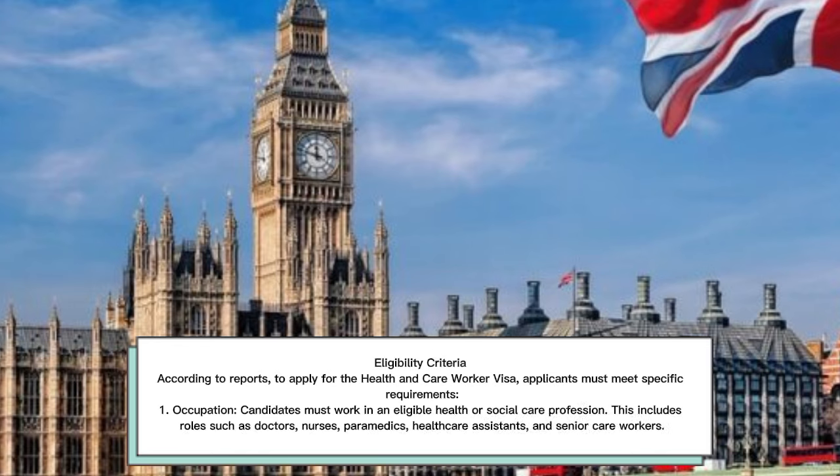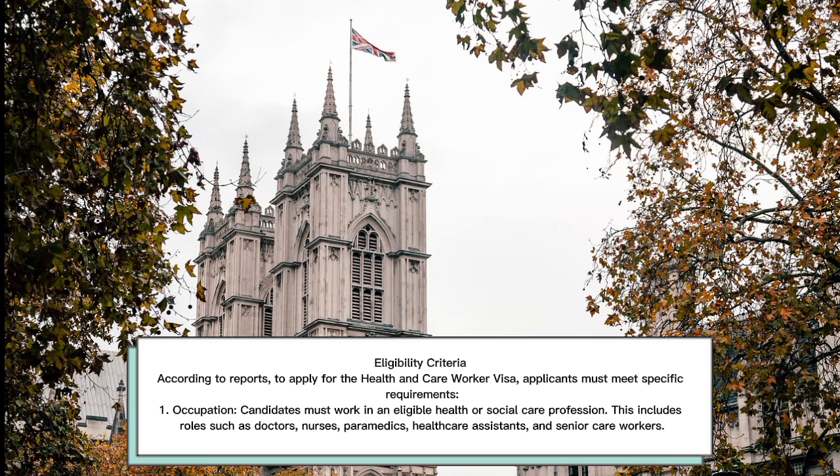Eligibility Criteria: To apply for the Health and Care Worker Visa, applicants must meet specific requirements. First, Occupation — candidates must work in an eligible health or social care profession. This includes roles such as doctors, nurses, paramedics, healthcare assistants, and senior care workers.